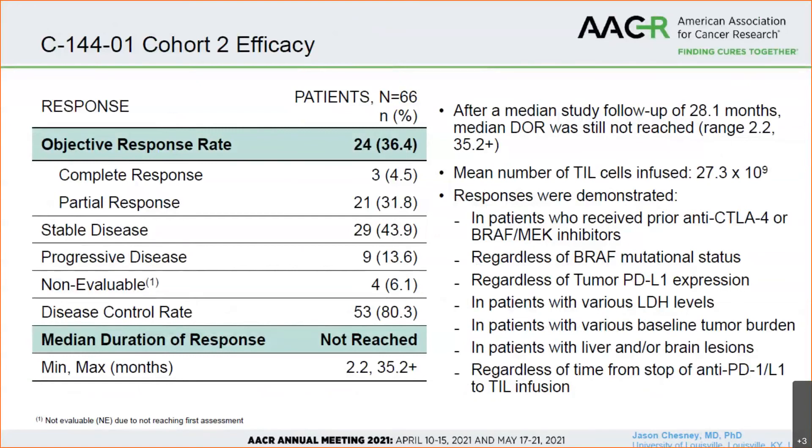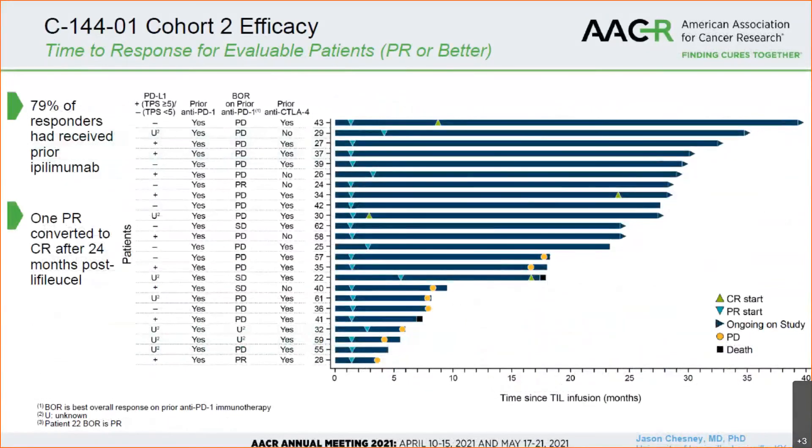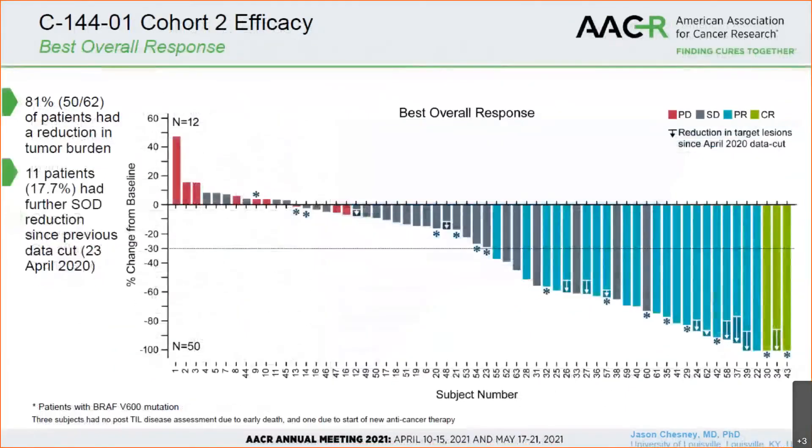The objective response rate in this 66-patient cohort was 36% with three complete responders. The mean duration of response at 28 months had still not been reached, which is excellent. Responses were demonstrated in patients with prior ipilimumab, BRAF inhibitors, regardless of PD-L1 or LDH levels at baseline, whether patients had liver or brain lesions, and whether they had received anti-PD-1 recently or in the past. This is a swimmer's plot showing the durability of response, which is quite impressive. 79% of responders had received prior ipilimumab. And this waterfall plot shows that 81 patients had a reduction in tumor burden after treatment, with complete responders visible on the right side of the screen.